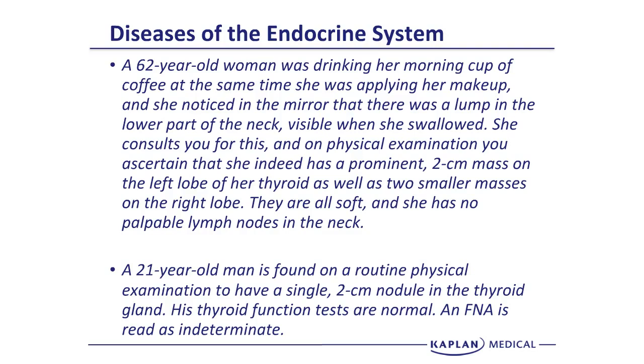They may also give you a slightly different variation of this case — a 21-year-old man found on routine physical exam to have a single 2-centimeter nodule in the thyroid gland. His thyroid function tests are all normal and FNA reads as indeterminate. So the question is: what do you do with the incidental finding of a thyroid nodule?